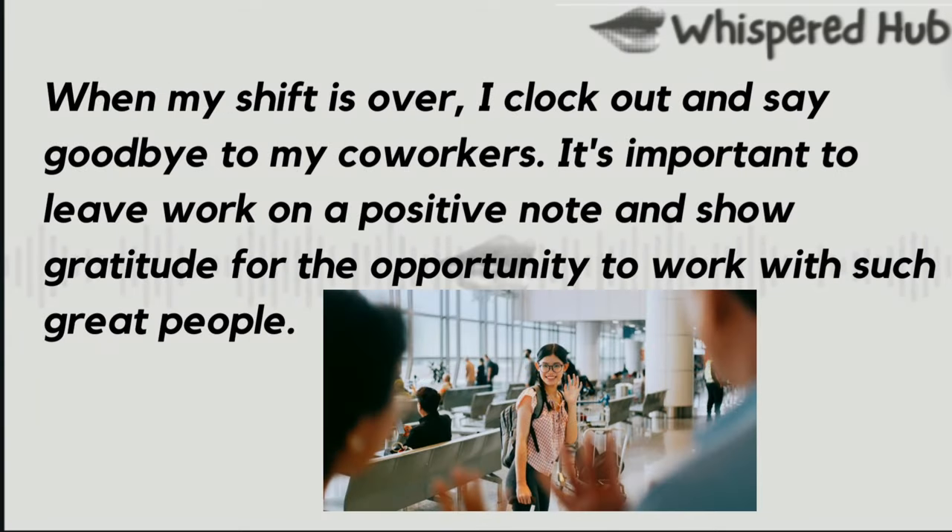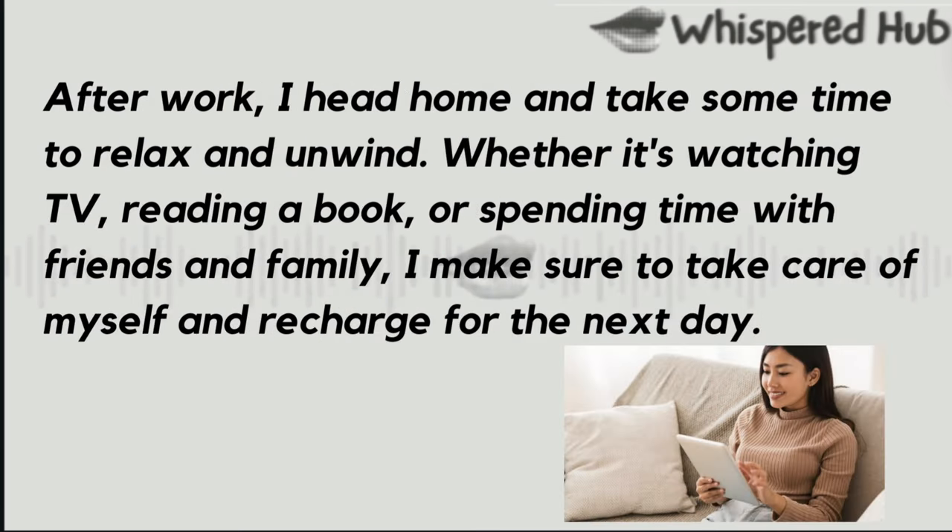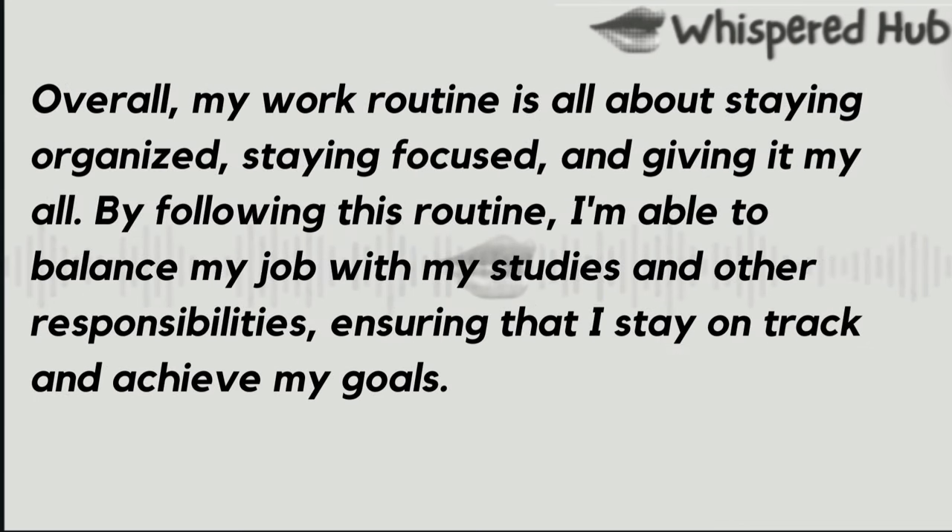When my shift is over, I clock out and say goodbye to my coworkers. It's important to leave work on a positive note and show gratitude for the opportunity to work with such great people. After work, I head home and take some time to relax and unwind. Whether it's watching TV, reading a book, or spending time with friends and family, I make sure to take care of myself and recharge for the next day. Overall, my work routine is all about staying organized, staying focused, and giving it my all. By following this routine, I am able to balance my job with my studies and other responsibilities, ensuring that I stay on track and achieve my goals.